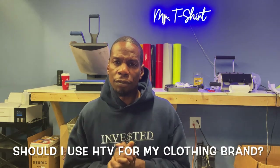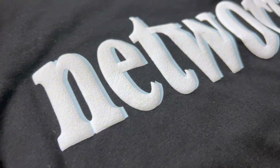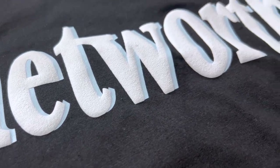Garments done with specialty HTV can often be sold for more than just your ordinary screen-printed t-shirt or sweater, so that's another positive of using heat transfer vinyl. As for whether you should use HTV for a clothing brand, my response is: it all depends on whether using HTV aligns with your brand's identity and aesthetic. If your clothing brand logo has a specific texture or feel in the text or design, then your only choice might be to use heat transfer vinyl.